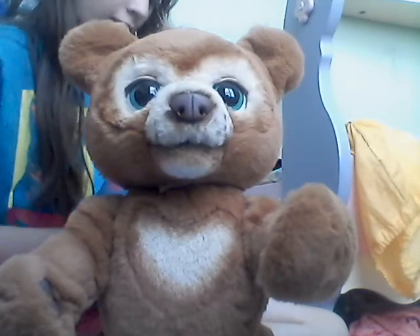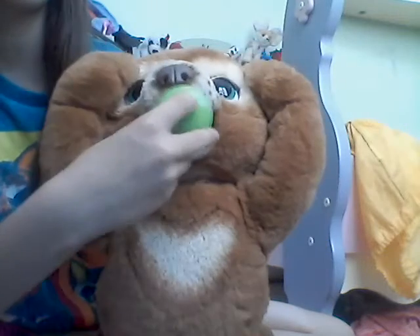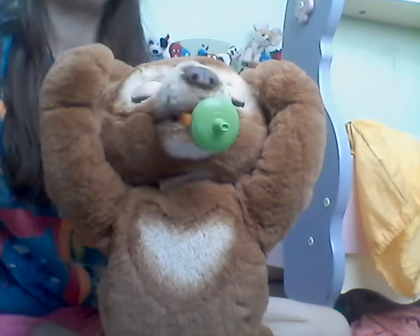He has a cute little pacifier — it's like a little honeycomb thing with a green cap. You just put it in his mouth and he'll actually take it. He's so precious!